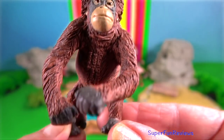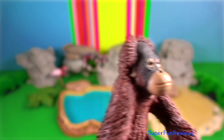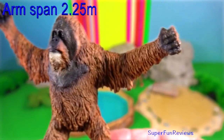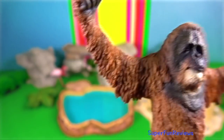Copulation generally occurs with both parties hanging with their arms and facing each other. Bornean orangutans are heavier and thicker and have darker red coats than the Sumatran orangutans.